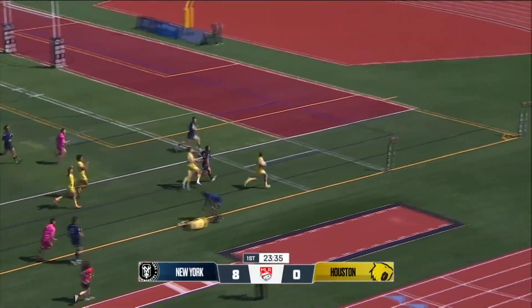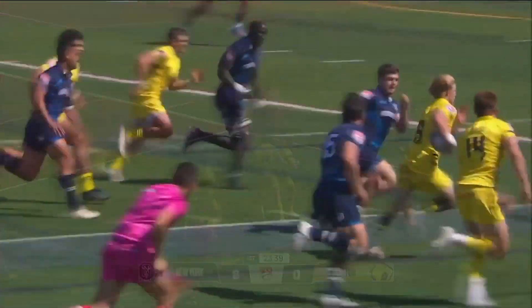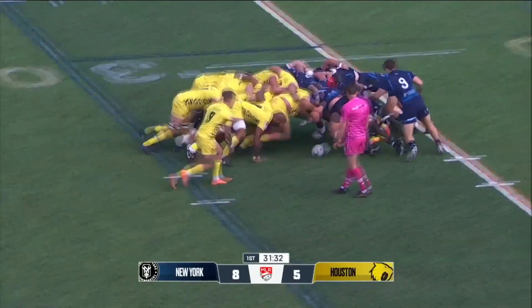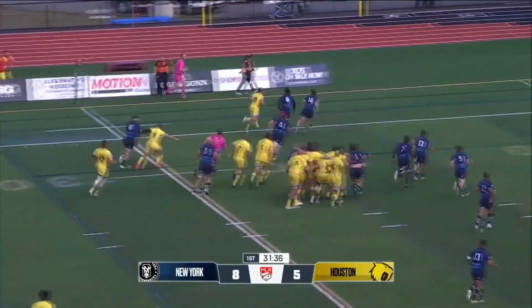Houston marching down the field and scoring a try. New York just got very fragmented in defense and then missed some tackles. This was a really nice offload at the end by Drew Wilde, just as he was about to get crushed. Going through quick phases of play, Houston back to full strength as Mahoney has served his time in the sin bin.